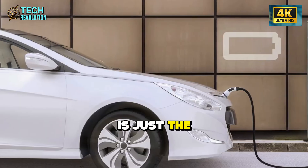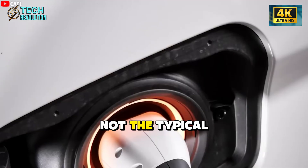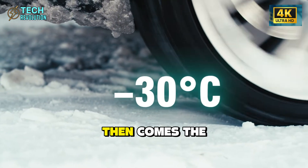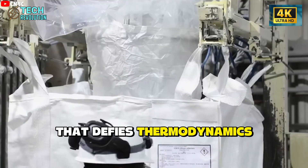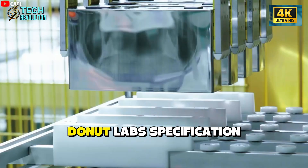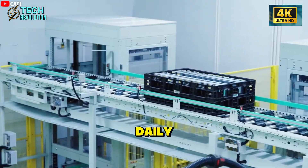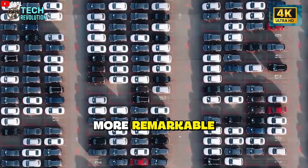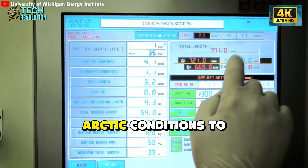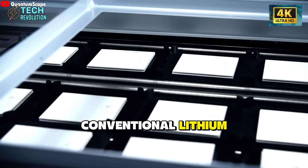But energy density is just the opening act. The company claims their battery charges from empty to full in five minutes — not the typical 80% fast charge, but genuinely complete in the time most people spend in a convenience store. Then comes the lifespan claim that defies thermodynamics. Most EV batteries survive 1,000 to 2,000 charge cycles before degradation. Donut Lab's specification? 100,000 cycles. If you charged this battery once daily, it would last 274 years. Even more remarkably, the company states this battery maintains 99% capacity from minus 30°C Arctic conditions to over 100°C desert heat — temperatures that cripple conventional lithium-ion technology.